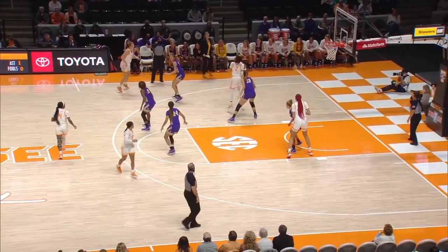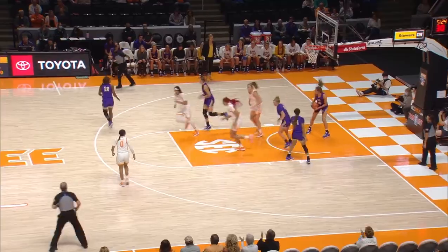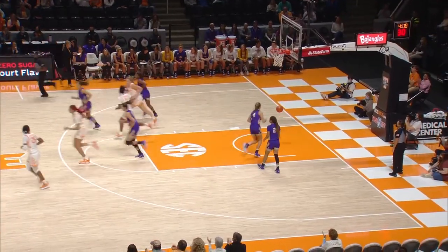Miles over to Darby on the left wing, down to Dye. Dye turns, faces up — 12-footer, good by Alexis Dye. To the right side of the circle, down to Dye. Dye faces up, shot from the free throw line — good by Alexis Dye.